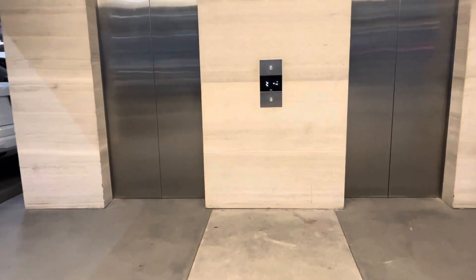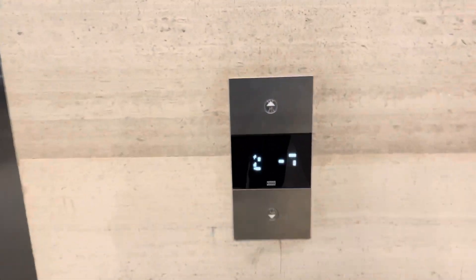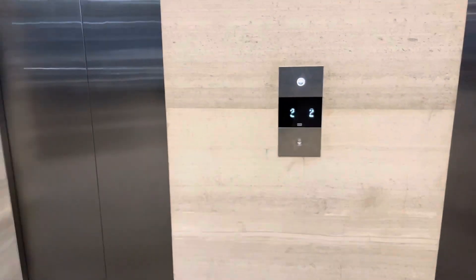Alright, these are the elevators here at Plaza Armida in San Pedro Gaza Garcia. These are Kone from 2019 as well.